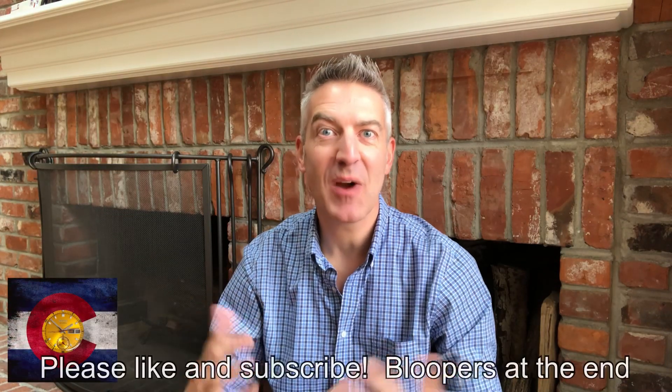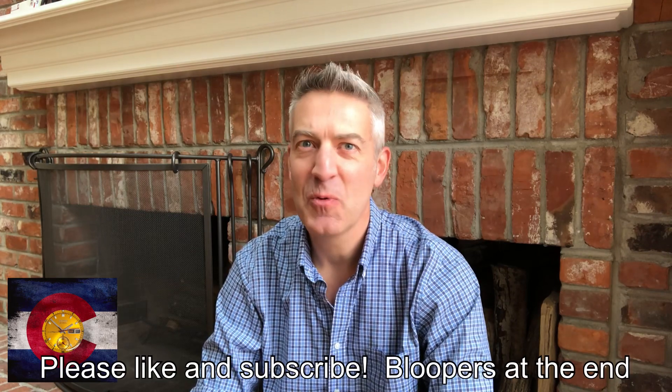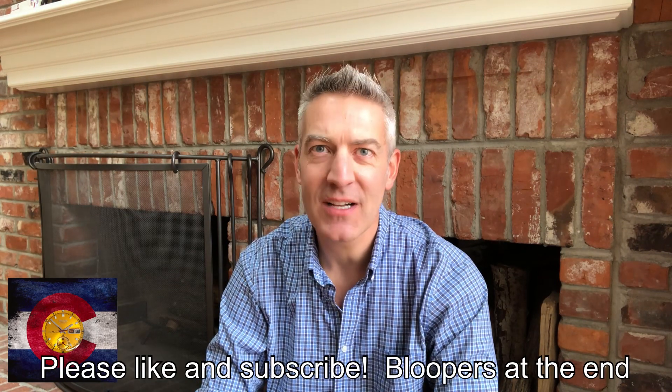Hey guys, welcome back to the channel Mountain Standard Time. My name is Rob and today we're going to be talking about a watch that I got to try on at the Denver Red Bar. It really stuck with me, and while I was there I took a couple minutes of footage of this watch — enough that I could put together a video and do a review or initial impression.